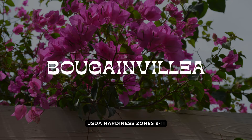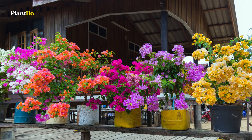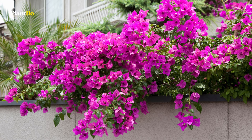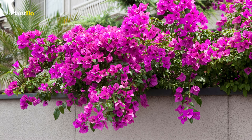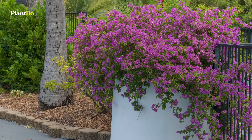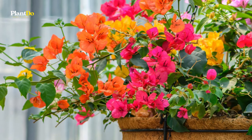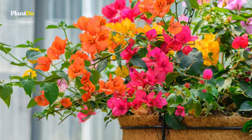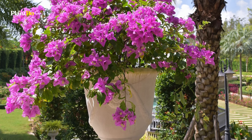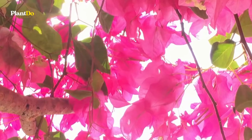Coming in at number five is bougainvillea, known for their dazzling display of vibrant bracts that come in shades of pink, purple, red, orange, and white. Bougainvillea adds a tropical flair to your hanging baskets. These sun-loving plants thrive in hot, sunny conditions and require minimal water once established. Their cascading growth habit makes them ideal for hanging baskets, where they can spill over the edges. Give them plenty of sunlight, well-draining soil, and occasional pruning to keep them looking their best.